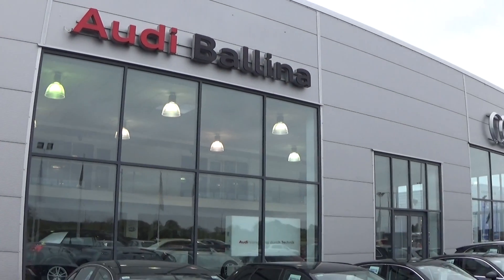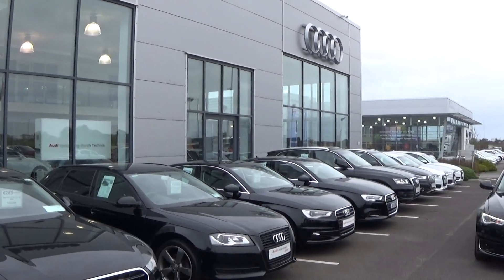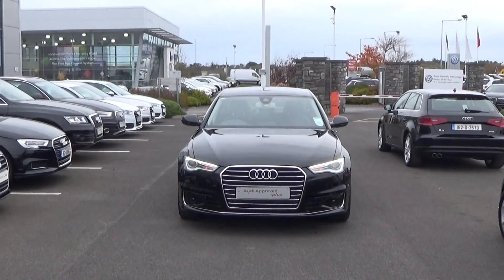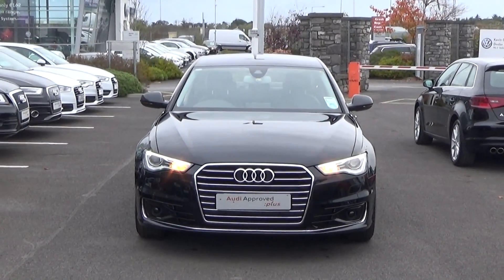Hello and welcome to Audi Balanar. Today on display we have this stunning 2016 Audi A6, 2 litre TDI, 150 brake horsepower. This is the SE model finish with a striking brilliant black exterior.